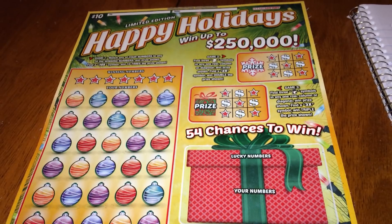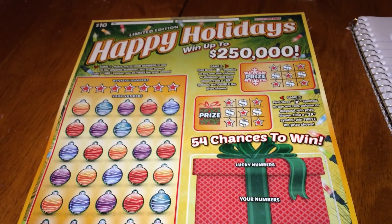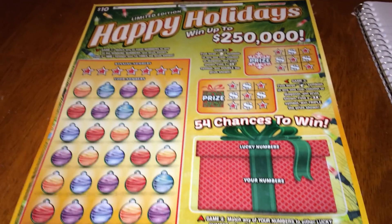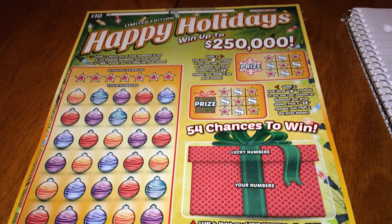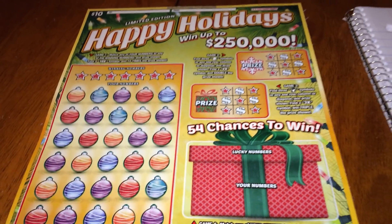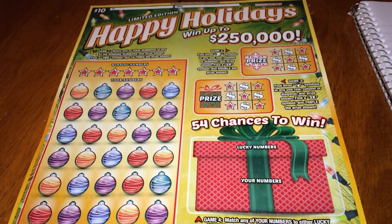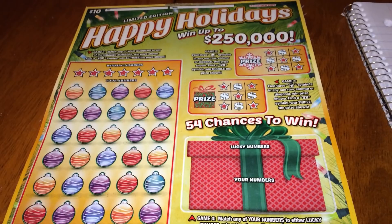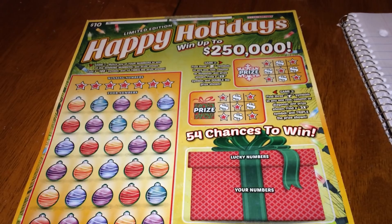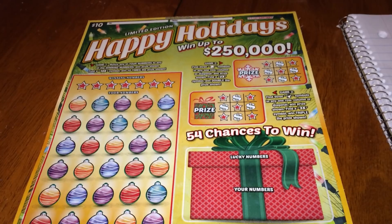The odds to win ten dollars are 1 in 769. The odds to win twenty dollars are 1 in 14.29. The odds to win thirty dollars are 1 in 50. The odds to win fifty dollars are 1 in 25. To win a hundred is 1 in 82.5. To win two hundred is 1 in 598.86, so roughly 1 in 599. And to win two thousand, it's 1 in forty thousand seven hundred eighty-two point five five.